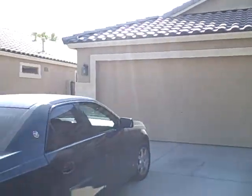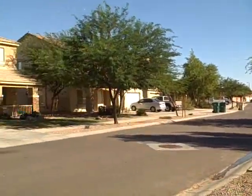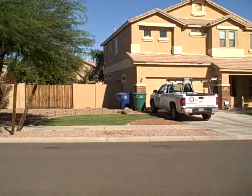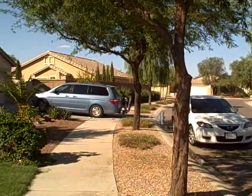23228 South 222nd Street in Queen Creek. This is a little over 2,000 square feet, four bedrooms, two baths, private pool, located on the golf course. We are in Villages at Queen Creek.